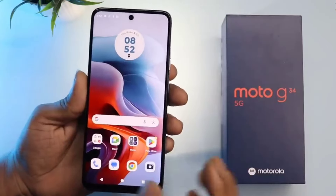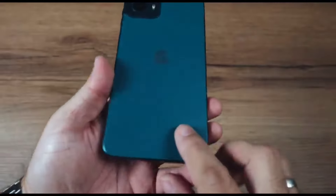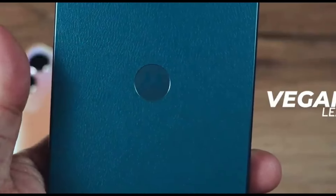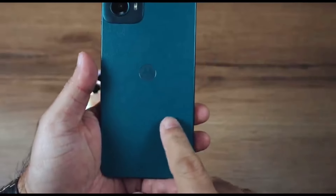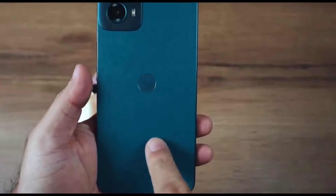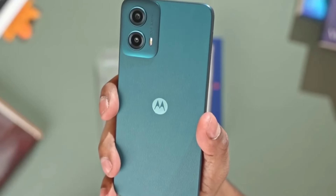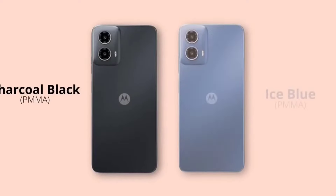Instead of a 5-megapixel camera, you now get 50 megapixels. The phone is available in charcoal black, ice blue, and ocean green color options. The ocean green variant has a vegan leather finish on the rear panel, and that's what we are receiving.